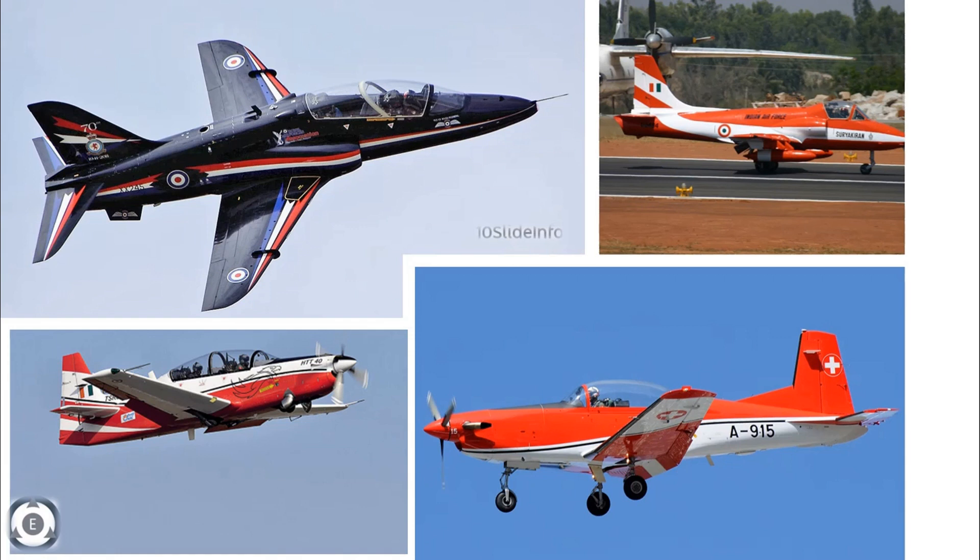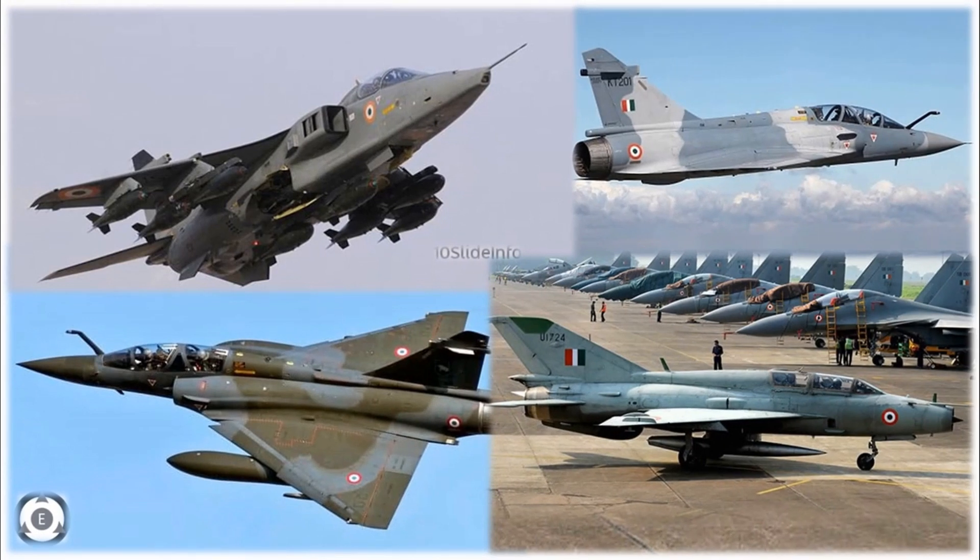Welcome back to Tainsled Info. There are many trainer aircraft in the Indian Air Force fleet like the Pilatus PC-7, BAE Systems Hawk, and HAL Kiran. There are also HAL HTT-40 trainers in development which would be very soon inducted into the Indian Air Force trainer fleet. In addition to this, there are also trainer variants of Jaguar, MiG-21, and Mirage 2000 fighters.